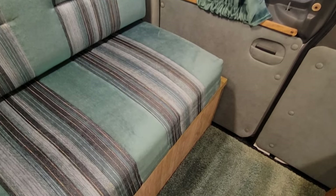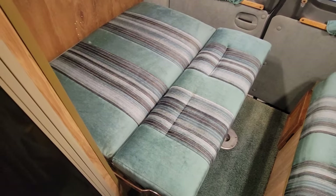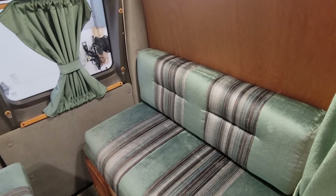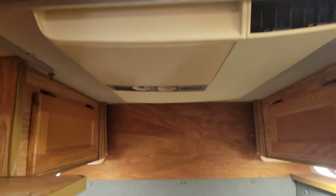And now back here — these are really easy to make into a bed as well. Just pull those out like that, and then that comes the same way right there. All new LED lights in it. It does have air conditioning as well.